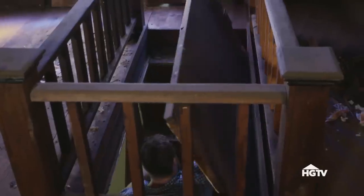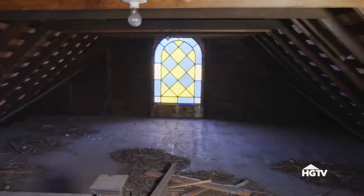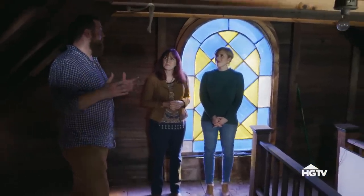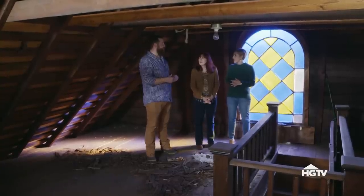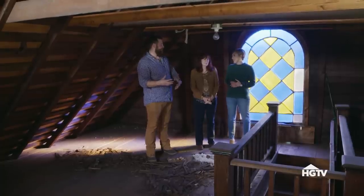Up here is the coolest part about this house. This stained glass is amazing — and it's on both ends. We need a home office, and we think this would be the coolest office ever. To loft the ceiling and build everything out the way it needs to be would be about $35,000. So all in, you'd be at $185,000, which is at the top of your budget, but I don't know that you'll find this much history and this much charm in another house.